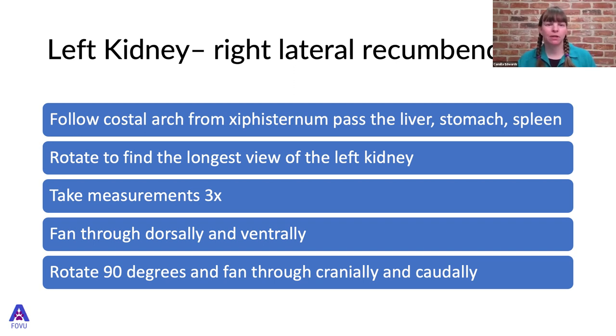To recap scanning the left kidney: Pippi was in right lateral recumbency and we followed the costal arch from the xiphisternum past the liver, stomach, and spleen to reach the left kidney. We rotate slightly to find the longest view, take three measurements taking the longest, then fan through dorsally and ventrally, and rotate 90 degrees for the transverse view, fanning cranial to caudal.